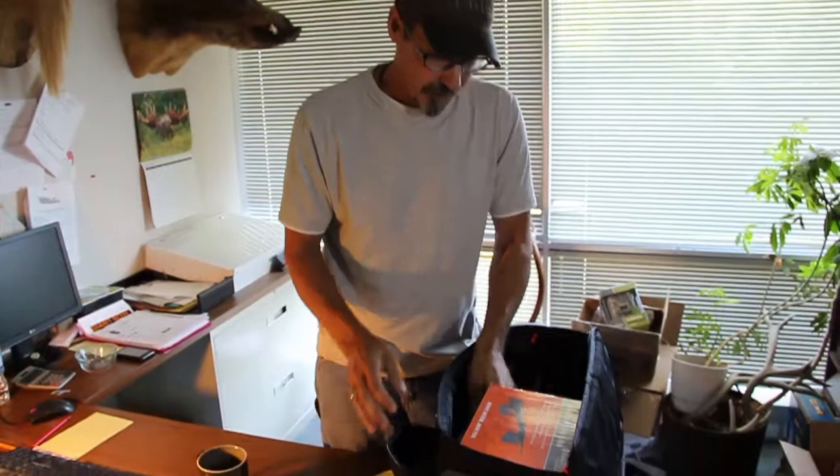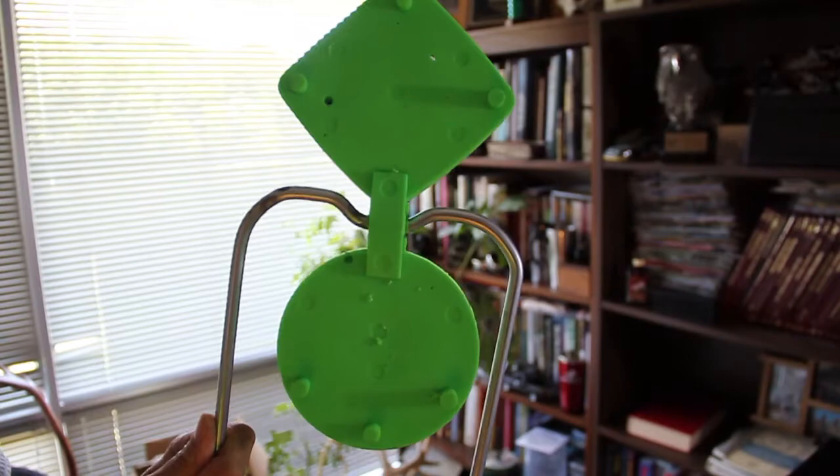They also have these interactive targets — same thing, immediate feedback. You can see that these are slightly used, but no problem, they're very durable.